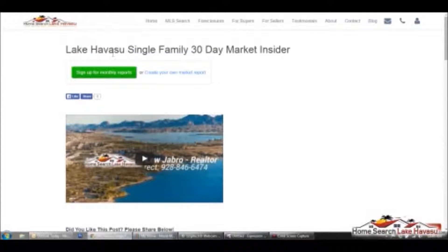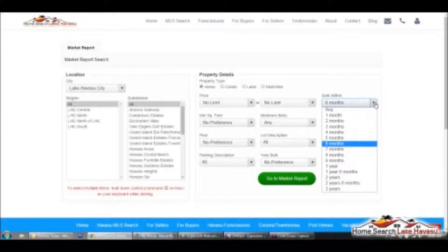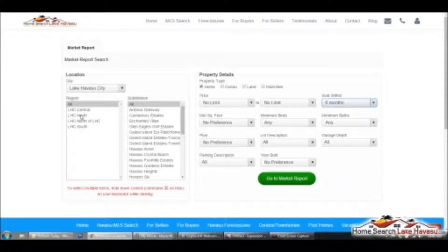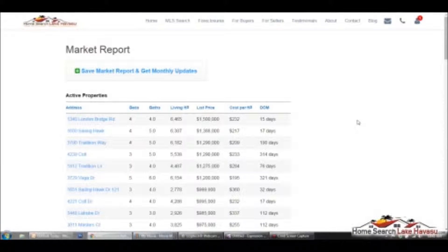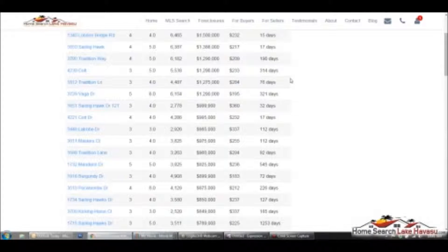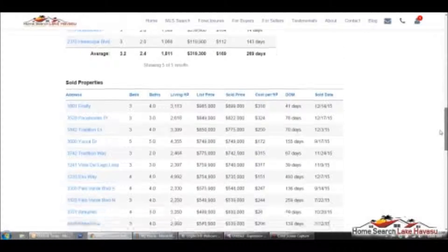So let's go to the top and I'll show you how to create your own. We're going to click where it says 'create your own market report,' and that's going to take you to what looks like the MLS search page. But we're doing sold data, and it'll bring up this, which isn't available in the MLS search. So let's just do last six months, and let's do just the north part of Lake Havasu and kind of see what's going on.